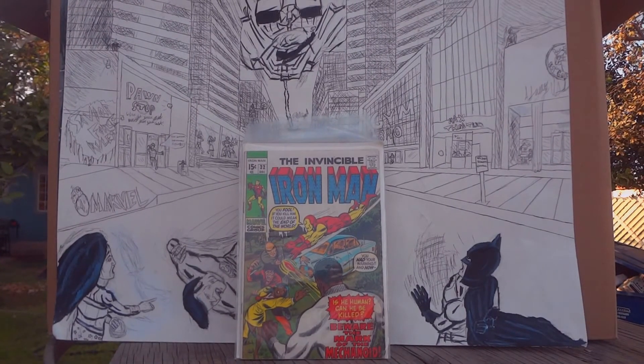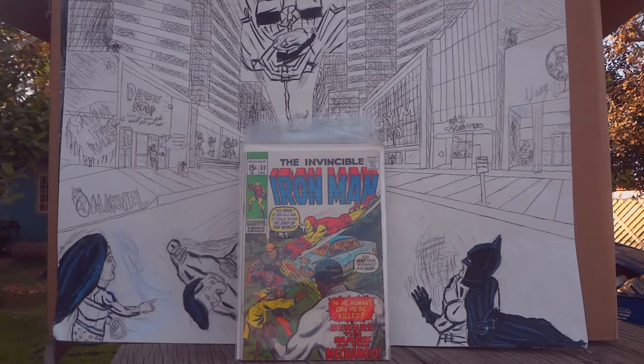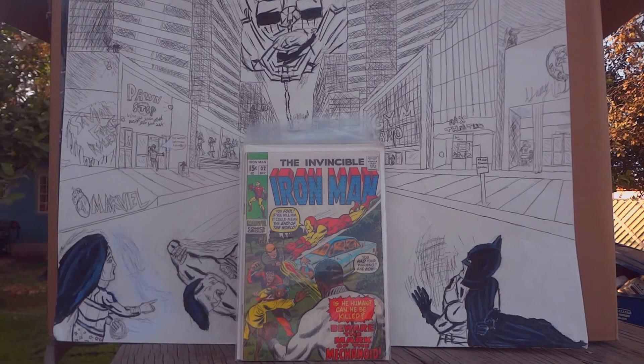Coming back with another comic book haul, top 10, here in my backyard. I apologize if you hear any unwanted noise other than my voice, so let's get this started.